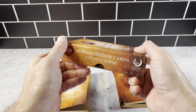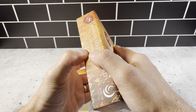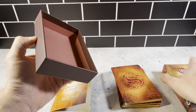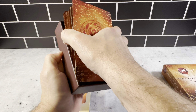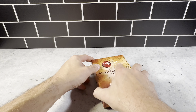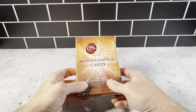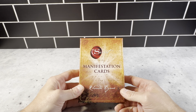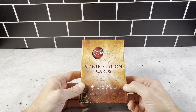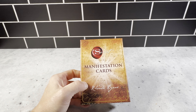This is a really nice set. If you're looking for a gift for somebody, it's made very well and the packaging is really nice. You can see the cards fit in here really nicely, and when you open it up, the presentation is just really nice. It came nice and sealed — just like the other Secret products. Highly recommend these. Definitely want to check these out and pick up the Secret Manifestation Cards.